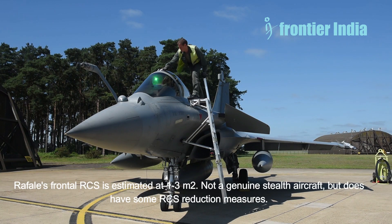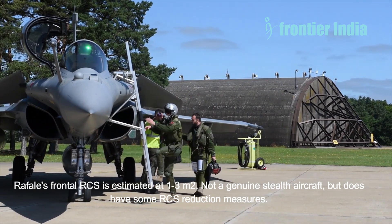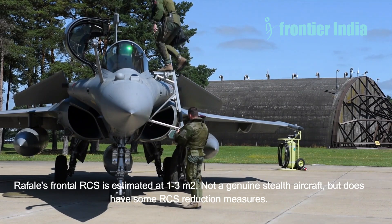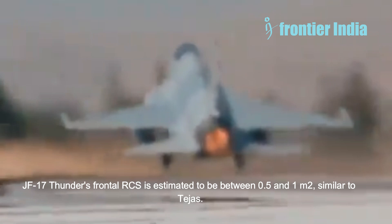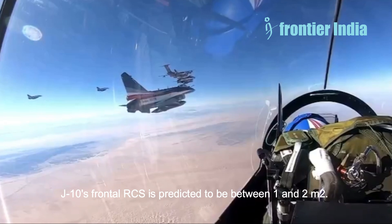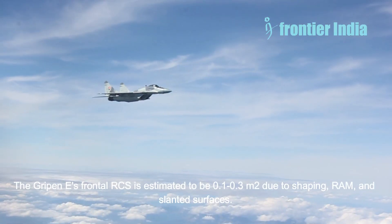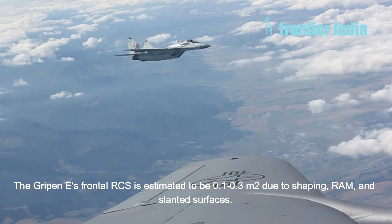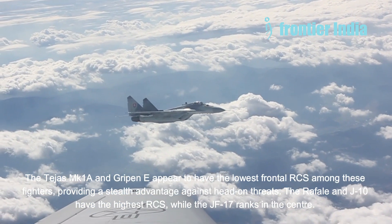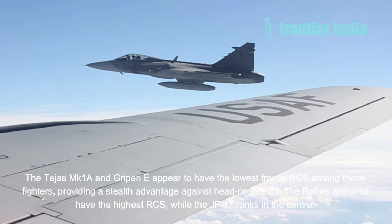Now let us compare it to aircraft of its generation. Rafale's frontal RCS is estimated at 1 to 3 square meters — not a genuine stealth aircraft, but with some RCS reduction measures. It relies on the Spectra module to achieve stealth by scattering incoming radar waves. JF-17 Thunder's frontal RCS is estimated to be between 0.5 and 1 square meters, similar to Tejas; it includes subtle stealth shaping and RAM coatings. J-10's frontal RCS is predicted to be between 1 and 2 square meters. The Gripen E's frontal RCS is estimated at 0.1 to 0.3 square meters due to shaping, RAM, and slanted surfaces, making it stealthier than the Rafale and JF-17. The Tejas MK1A and Gripen E appear to have the lowest frontal RCS among these fighters, providing a stealth advantage against head-on threats, while the Rafale and J-10 have the highest RCS and the JF-17 ranks in the center.